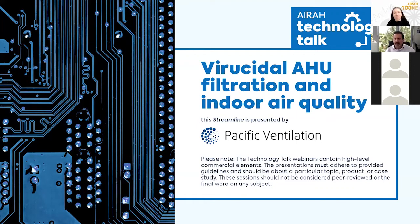Hello, everyone, and welcome to AIRAH's first Technology Talk webinar session. My name is Marie Karekla, AIRAH's Engagement and Program Coordinator. Today we are running our first Technology Talk session, which will be presented by Pacific Ventilation on Virucidal AHU Filtration and Indoor Air Quality. I'd now like to introduce our presenters: Peter Gibson and Alexandra Stubert, who will be taking us through today's session. Alexandra, I might hand things over to you to get us underway.